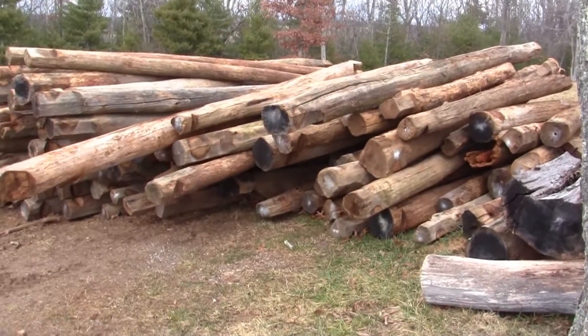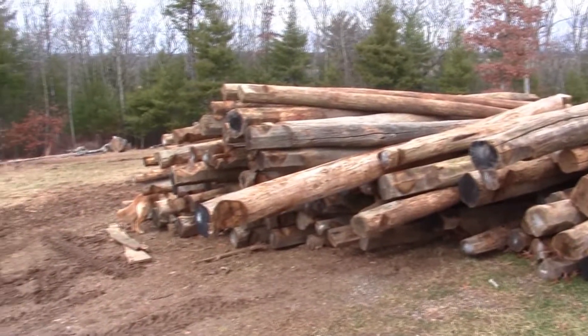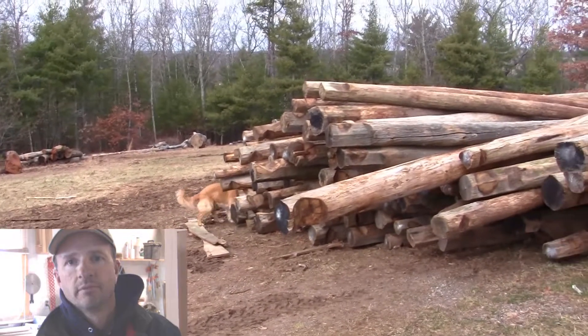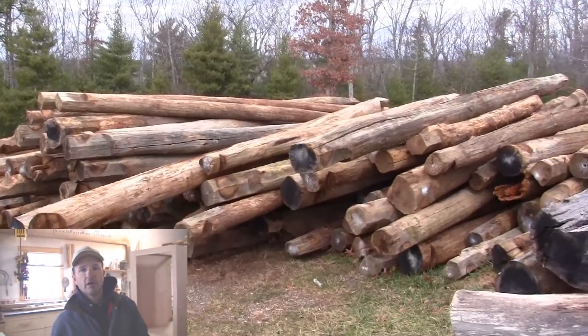Here's a pile of chestnut logs — Bill brought about 120 of these. The logs came from an old tobacco barn in Smith County, Virginia, back in the fall.